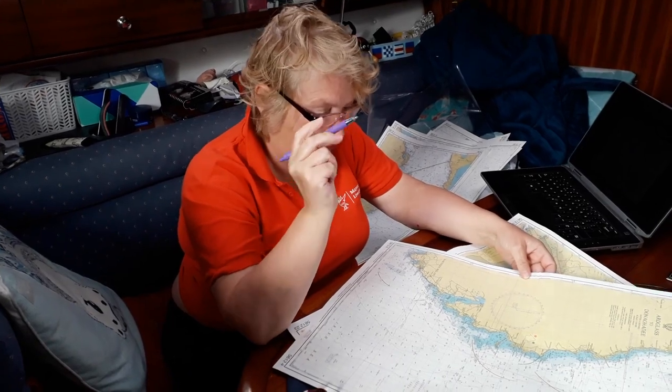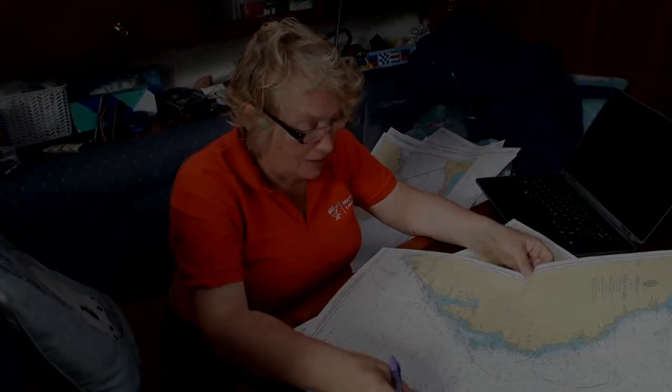I always like to get excited when I have to get my purple pen out because it means I'm updating my charts.